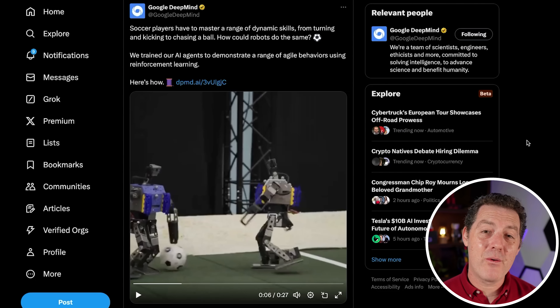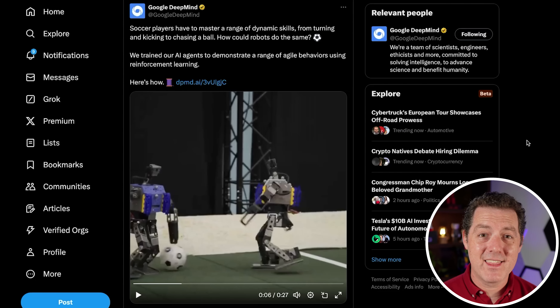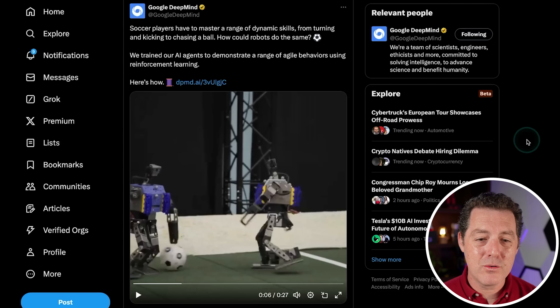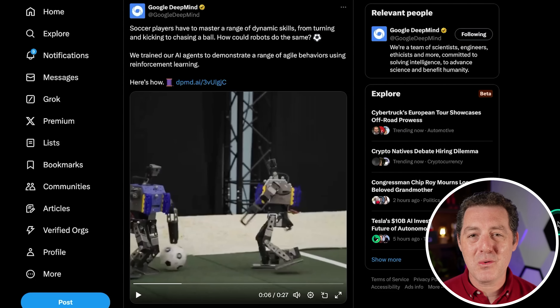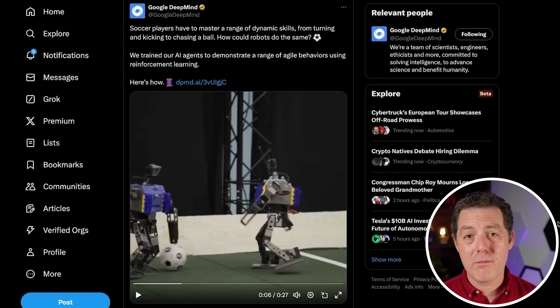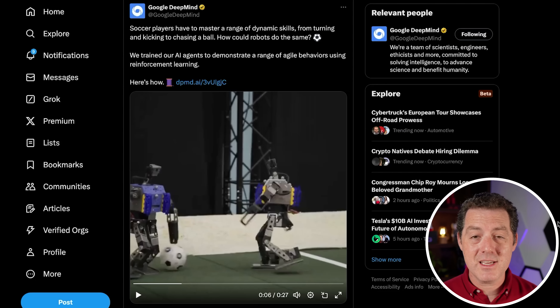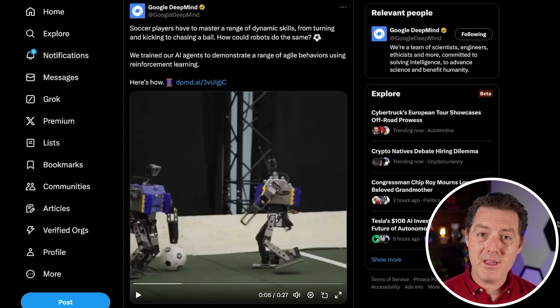But that's not the only robot I want to show you today. It seems like every day I'm coming across new incredible robot videos, and I collect them all for videos like this. So now let me show you one out of Google DeepMind. The robots themselves don't look as impressive as, let's say, X1 or even the robot that we just saw. But what really makes this special is its seeming ability to really play the game of soccer against another robot in what looks to be a very human-like manner.